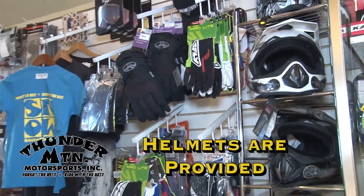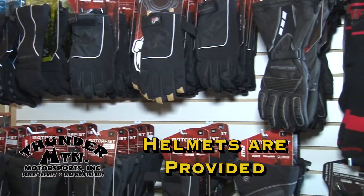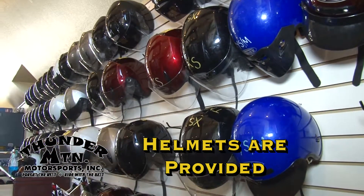If you need additional cold weather gear, Thunder Mountain has an assortment of snowsuits, pants, jackets, gloves, and boots for rent. Helmets with face shields are included in the tour.